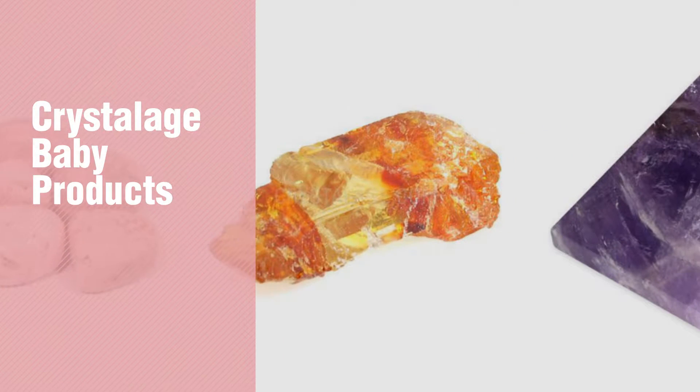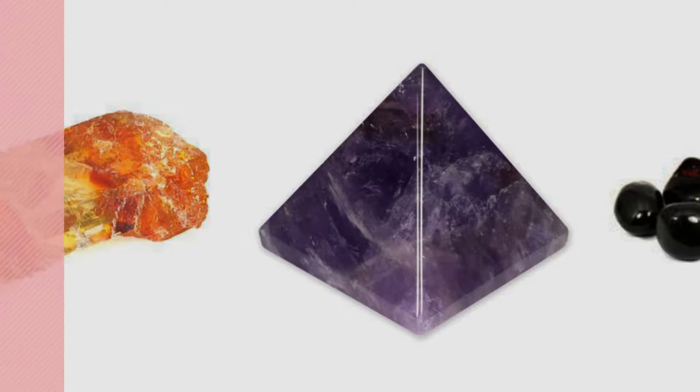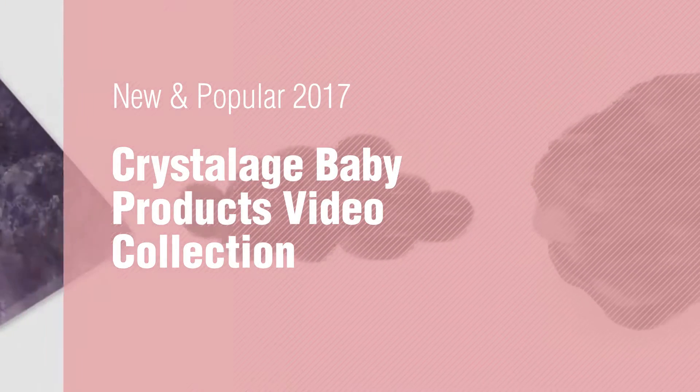If you're looking for Crystalage Baby Products, here's a collection you've got to see. New and popular 2017. Crystalage Baby Products Video Collection.